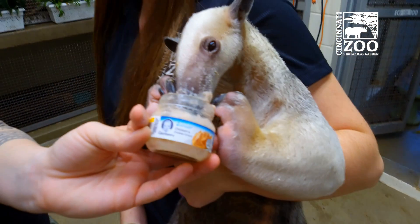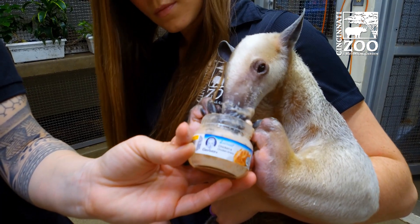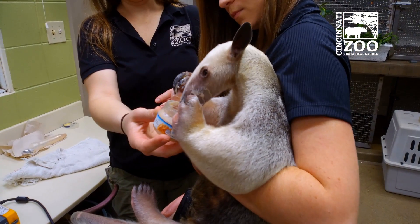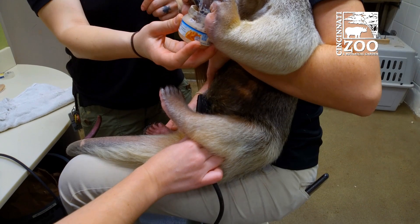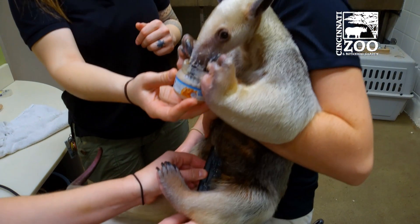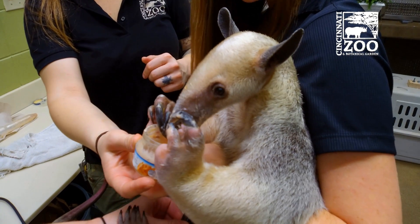She will be a first-time mom, so we are very hopeful that she will take to the baby and know exactly what to do, that instincts will kick in. Colleen here is one of her primary trainers, and I'm also one of Isla's trainers, so she's very comfortable being in close proximity with us. Because she's an ambassador animal, she was raised by keepers at a very young age.